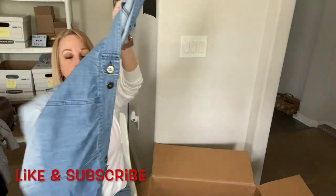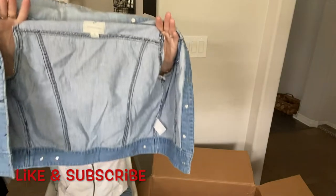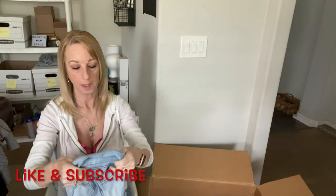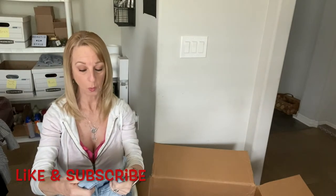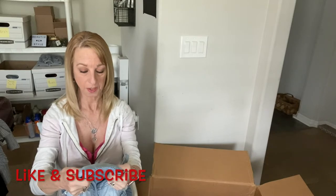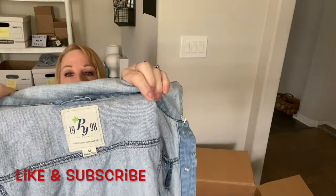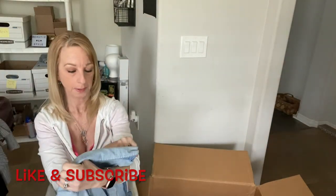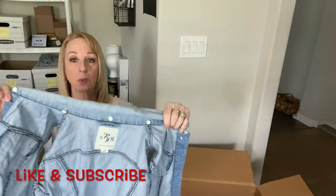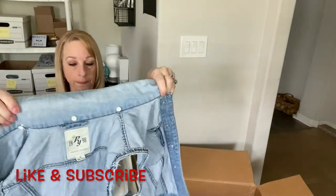And here is a denim vest — pretty nice, kind of a two-tone. It's by PY 1998 Collection Premium Outerwear, size medium. This is a new-to-me brand; I'll have to look it up. It's pretty nice — it's got some buttons inside for something.